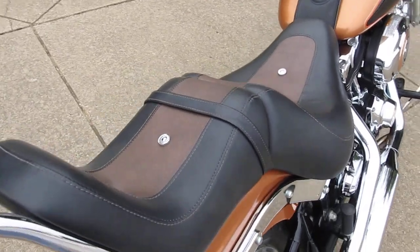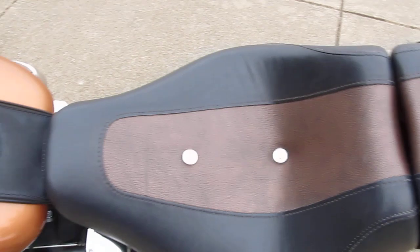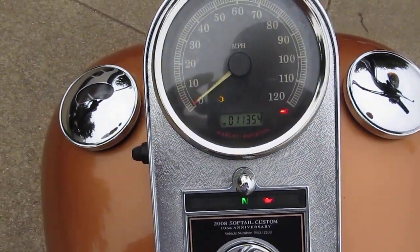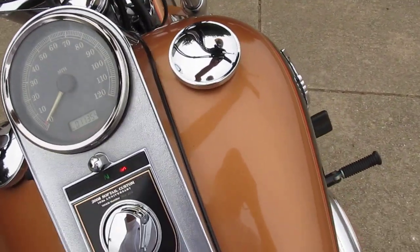There was one little pick that I saw on the seat. Let's fire it up and see what it sounds like. It's got 11,354 miles on it, and it's got a really nice sound.